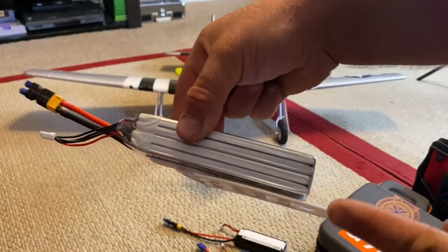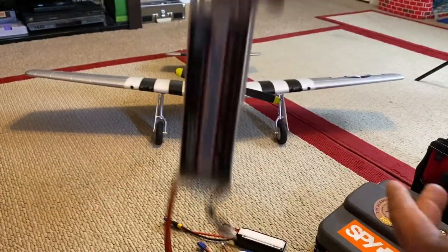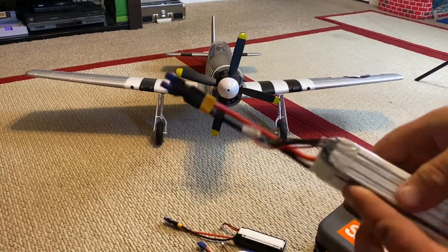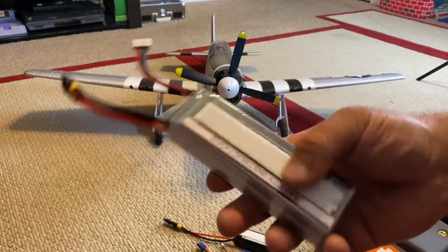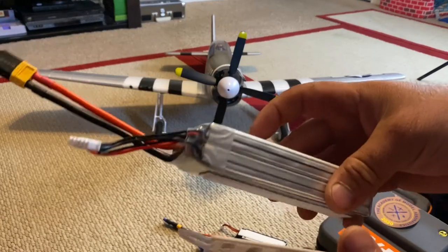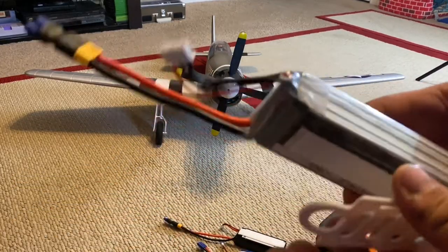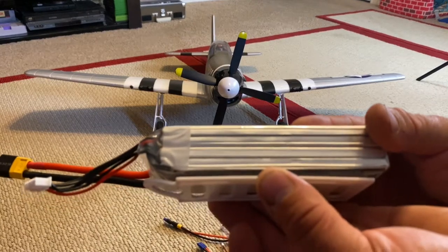So this slides all the way in and has to be this far back for the CG to be correct. Now you're wondering if this is going to hold - these Velcros are rated for nine pounds. It's really really good stuff - Command strips. I highly recommend those, the stickiness doesn't seem to fade. My recommendation is find your CG on your airplane, mark it, then put the battery in and keep moving it. I first started out centering it, which I do with the smaller batteries and it works out perfectly. This one is simply too heavy so I shifted up to where the line is.